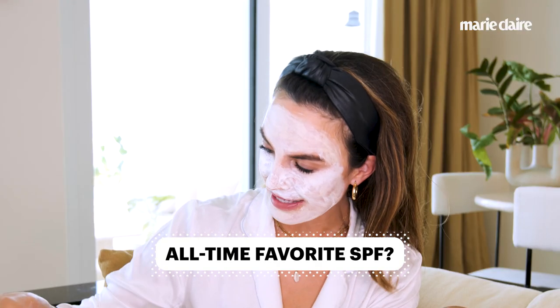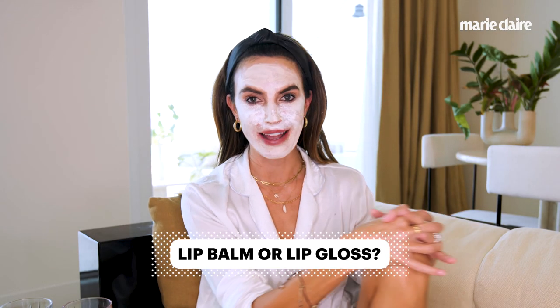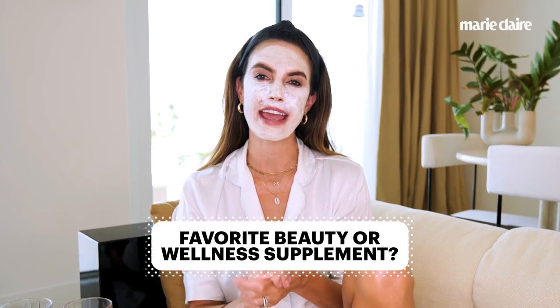My all-time favorite SPF is a tinted sunscreen by Dr. Laura — Platinum SPF 45. It has a really nice texture, gives you a little bit of coverage but a lot of protection. Lip balm or lip gloss? Lip gloss all the way — I love Dior Lip Maximizer and wear it every day. Tinted moisturizer or foundation? Foundation all the way. My favorite foundation is Clé de Peau — it's silky, has amazing coverage, and their colors match every single skin tone perfectly. I'm 40 in the summer, 30 in the winter. The Clé de Peau stick concealer is also the best concealer you will ever try — I promise you.